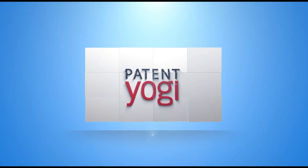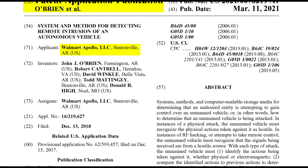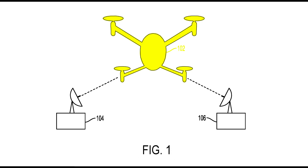Now, Walmart has invented technology to tackle such hostile attacks on the delivery drones. Let's check it out.